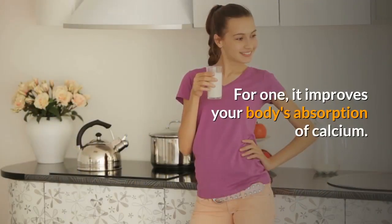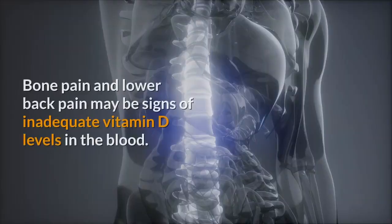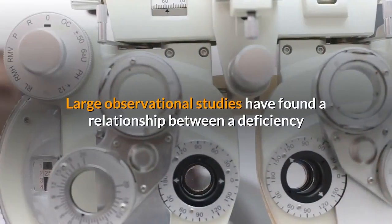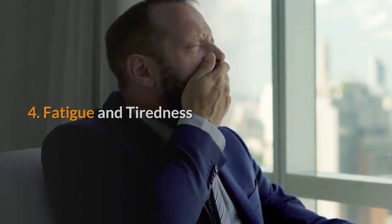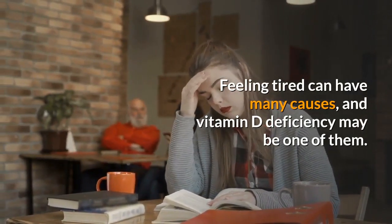Three: bone and back pain. Vitamin D helps maintain bone health in a number of ways — for one, it improves your body's absorption of calcium. Bone pain and lower back pain may be signs of inadequate vitamin D levels in the blood. Large observational studies have found a relationship between a deficiency and chronic lower back pain.